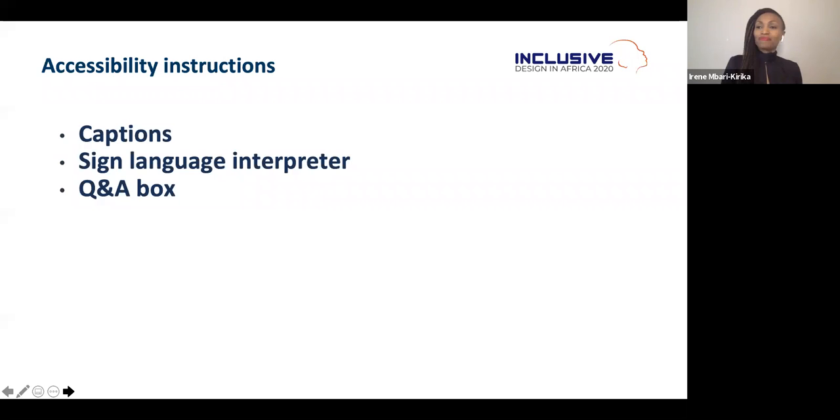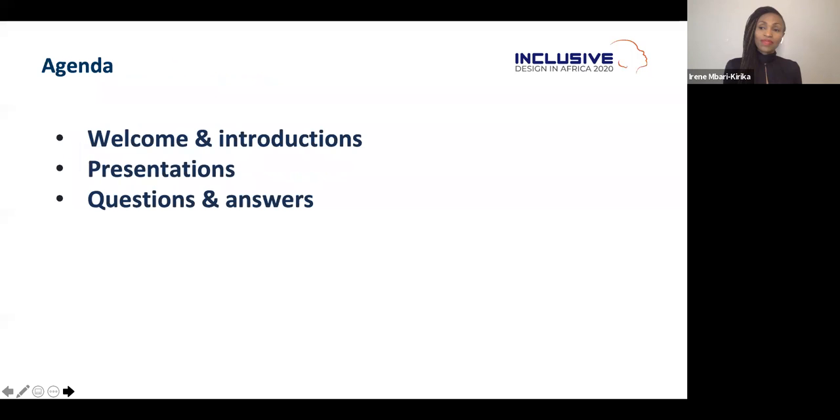Today's agenda: we're going to start off with welcome and introduction remarks, then a presentation from our speakers, and we'll wrap up with questions and answers from our participants.